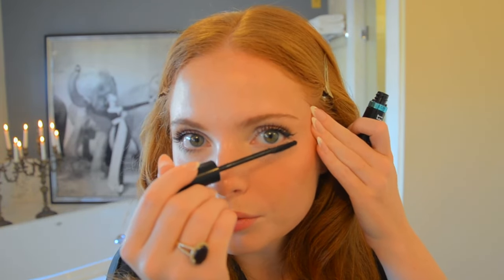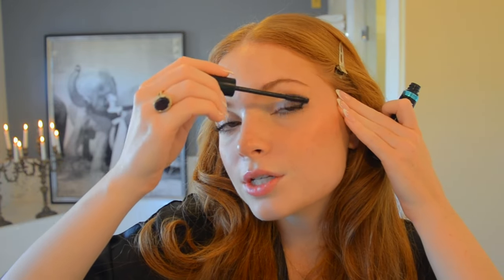Mascara is the most important part in my opinion. If you gave me one piece of makeup to use for the rest of my life, it would honestly be a toss-up between concealer and mascara. I always had blonde eyelashes and mascara just saved me. Mascara takes at least five minutes — it's an art.